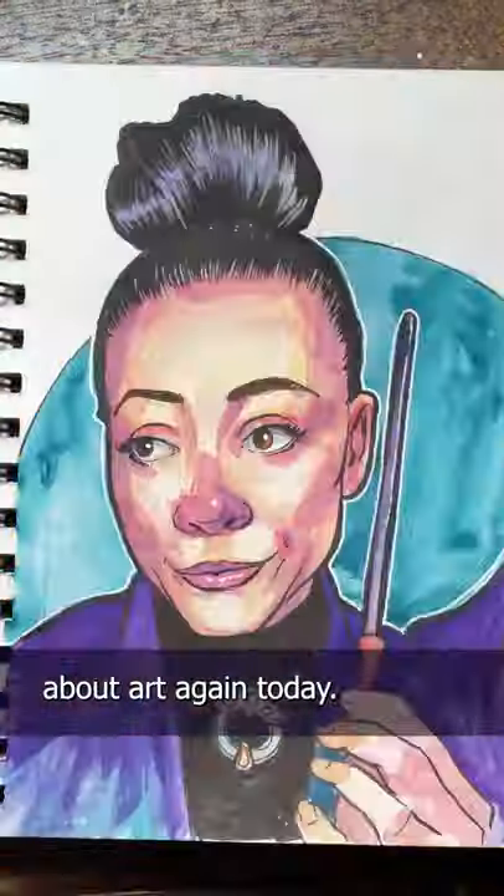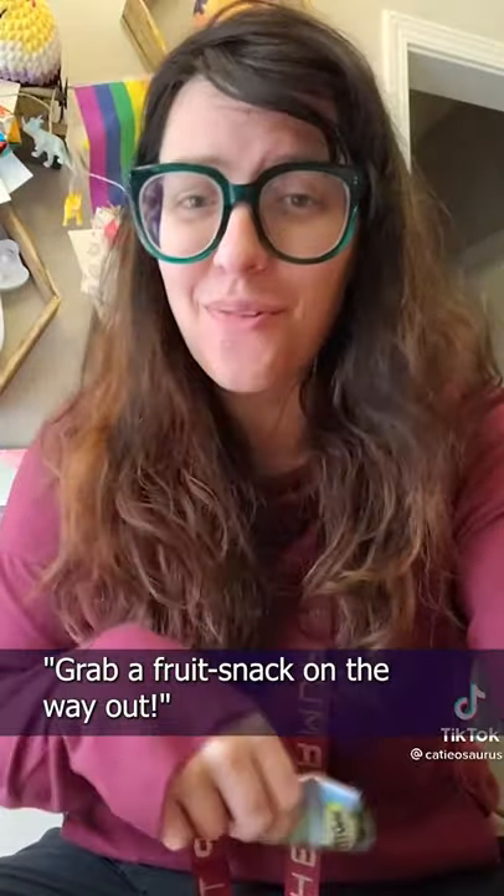It's day 21 of my one-hour sketchbook challenge and I'm painting Katie-o-saurus today. Want to join me? We're gonna be talking about art again today, so if you don't want to see this kind of content, grab a fruit snack on the way out.